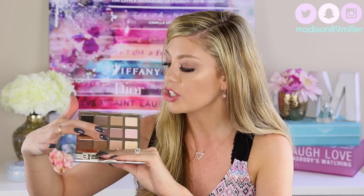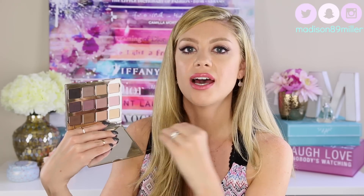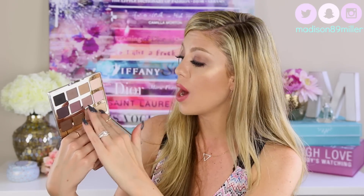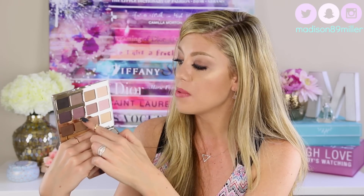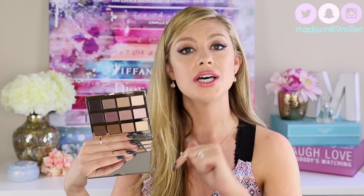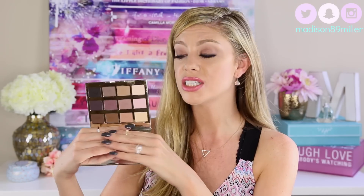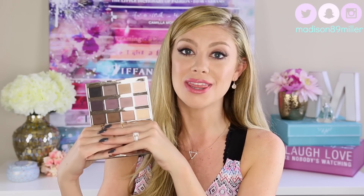These eyeshadows are so creamy, so blendable, and absolutely gorgeous. They are extremely pigmented, and there's such a variety of shades — like ombres — that you can create a really cool eye look with. For example, you have different shades of purple here, so you can use a lighter one as a transition, deepen it up with the next, and put the darkest on the outer V. You can do that with so many colors in this palette. It's very versatile, and you can get it at Ulta or Sephora for $44. I know it's kind of pricey, but it's worth it.